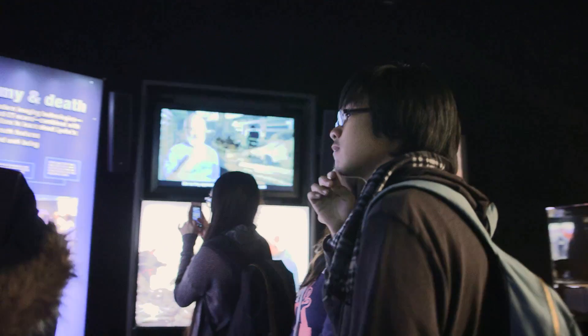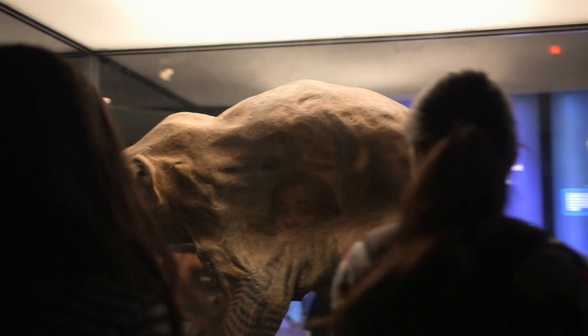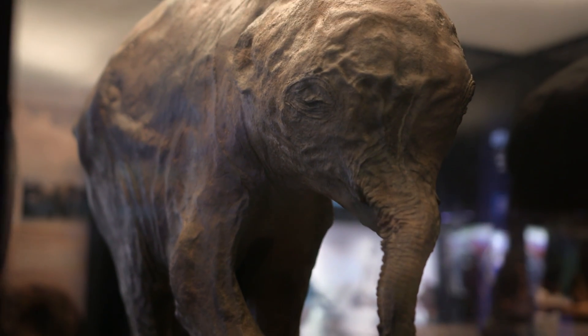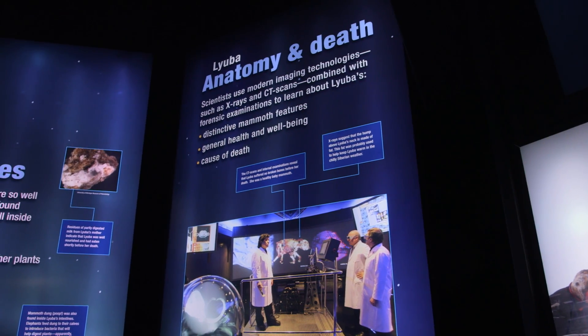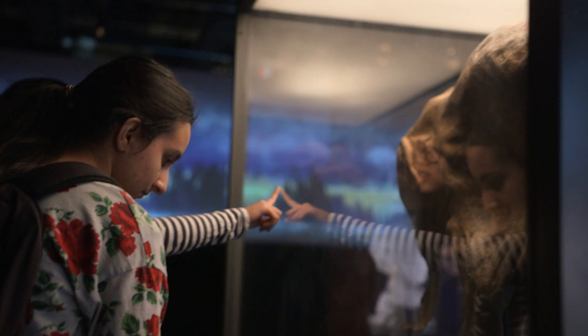This exhibition is unique because it includes some of the latest, newest research on these animals. You have one of the most famous recent fossil discoveries. This is one of the first mammoth genomes that we sequenced in our lab, and a lot of the new discoveries on this animal really opened up new insights into the lives of mammoths and the world they lived in.